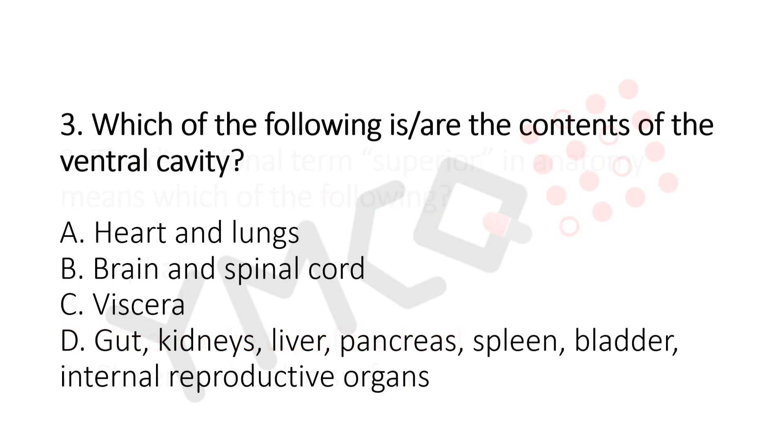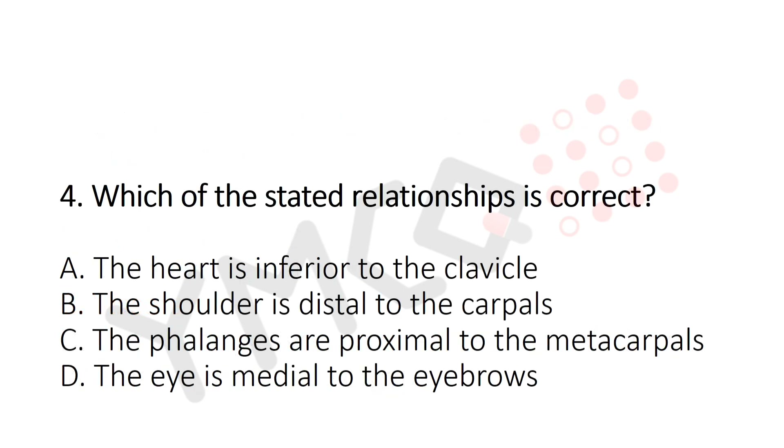Question 3: Which of the following are the contents of the ventral cavity? Option A: Heart and lungs. Option B: Brain and spinal cord. Option C: Viscera. Option D: Gut, kidney, liver, pancreas, spleen, bladder, and internal reproductive organs. The answer is Option C — Viscera.